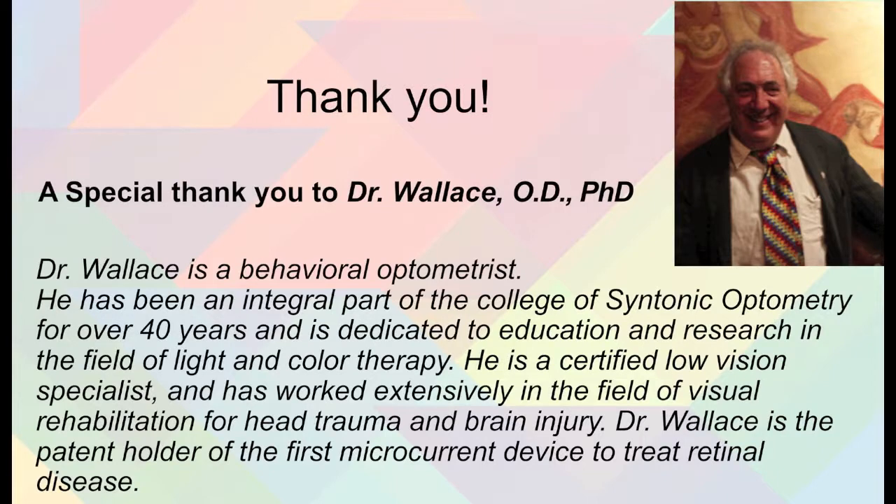Thank you for following along, and I trust this case report summary will be of use to you or someone you know. A very special thank you to Dr. Larry Wallace. Dr. Wallace is a behavioral optometrist and has been an integral part of the College of Syntonic Optometry for over 40 years. Both he and the College are dedicated to education and research in the field of light and color therapy. He is a certified low vision specialist and has worked extensively in visual rehabilitation for head trauma and brain injury. Dr. Wallace is also the patent holder of the first microcurrent device to treat retinal disease, and he travels the world educating others in light and color therapy, specifically applications in syntonic phototherapy.